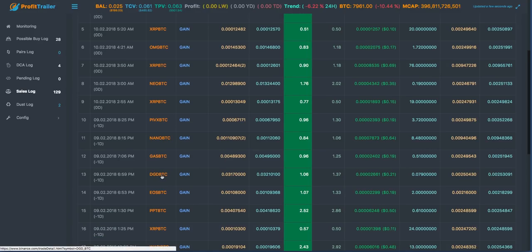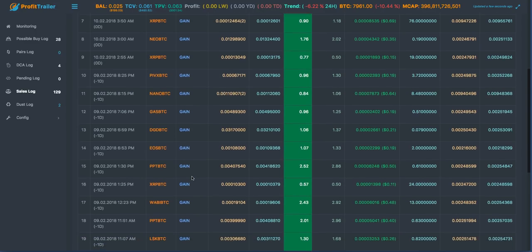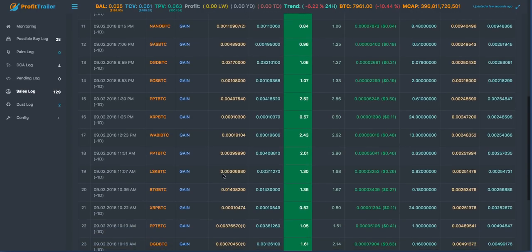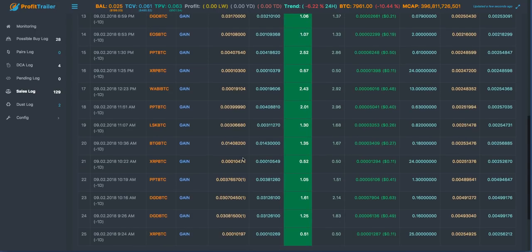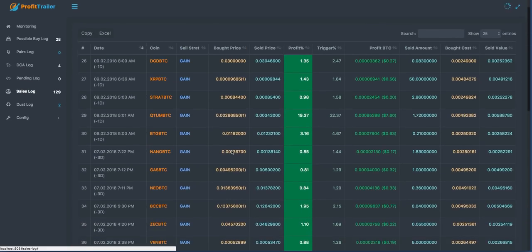This coin right here - DigixDAO, DGD, however you say it - has just been awesome to trade. The bot seems to love this coin, especially when I'm using EMA Gain in my settings. There's been times where all you see is this particular coin. EOS is in there, some more Populous, some more Ripple, Wabi - I was very excited to see Wabi, I do like that coin a lot. And Lisk - we did end up getting out of Lisk for a trade but it took forever.